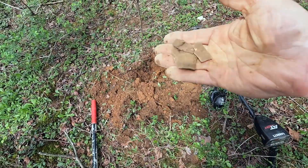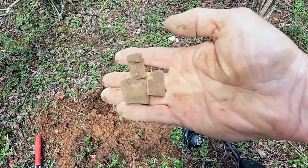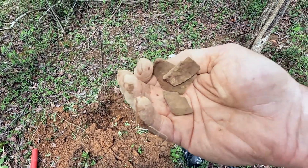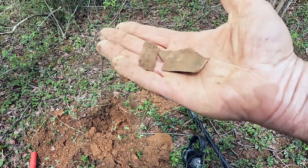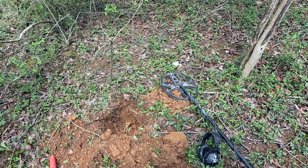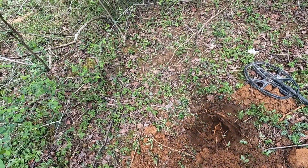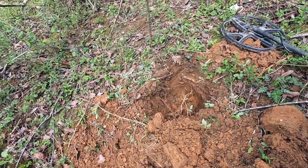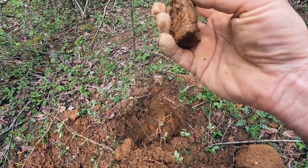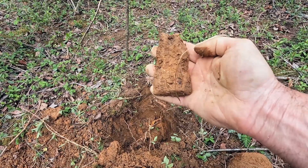I wasn't going to do a video until I actually found something. I found something pretty cool I think, and I want you to tell me if you think it's pretty cool too. Right in that hole — but first, this is what I've found so far. These are like scraps of brass. I'm not sure what they would go to, but they could easily date to the Civil War era or before. Out of this hole I got a nice deep iron signal, and there was some artillery work in here, some fighting during the Civil War.